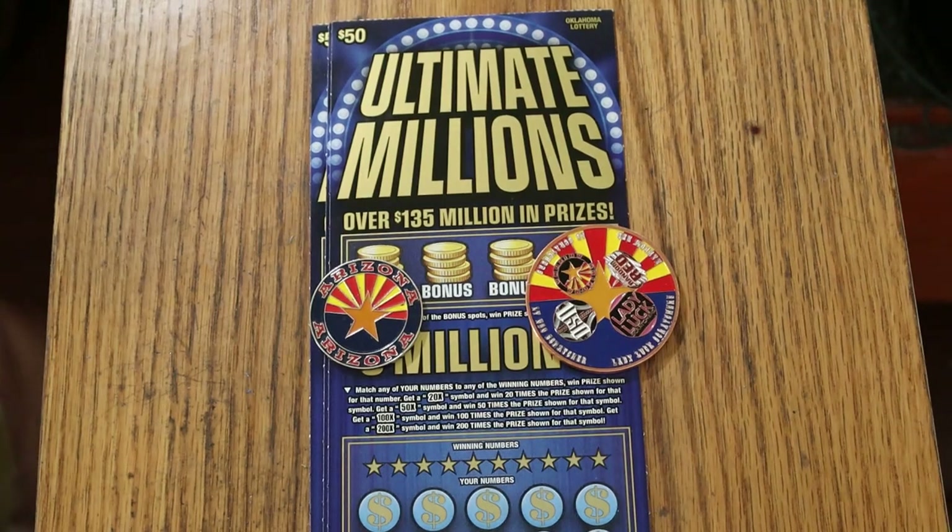What's up YouTube, AZ Scratchers here with another little scratching session. Today we got three of the biggest of the big boys from Oklahoma — three $50 Ultimate Millions. It's a simple match your number game, or you can find multipliers of 20, 50, 100, or 200 times.